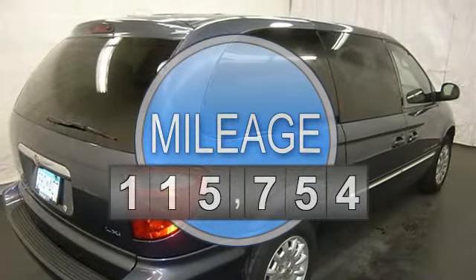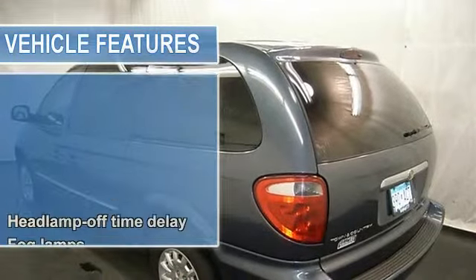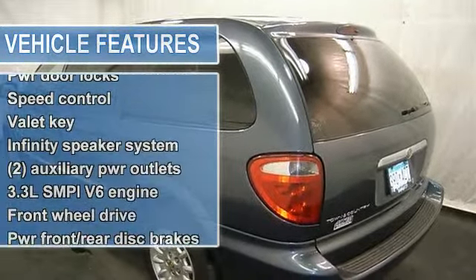Dual zone and rear heat and AC, auto climate control, CD player, cassette deck, power driver seat, and power sliding doors.